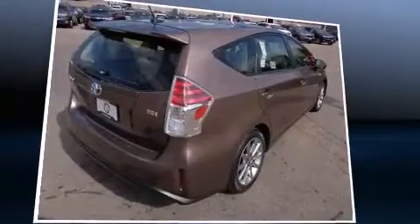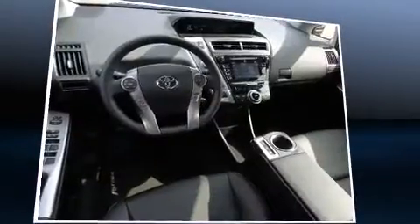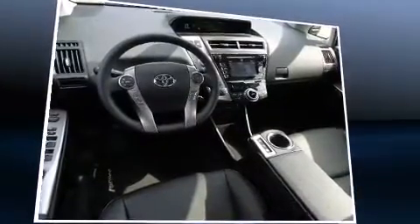It includes heated seats, an automatic dimming rear-view mirror, an outside temperature display, front fog lights, and much more.